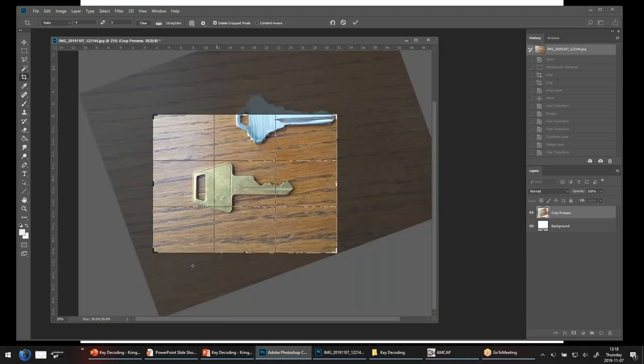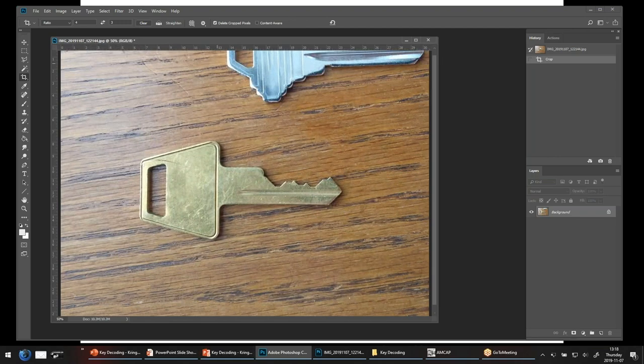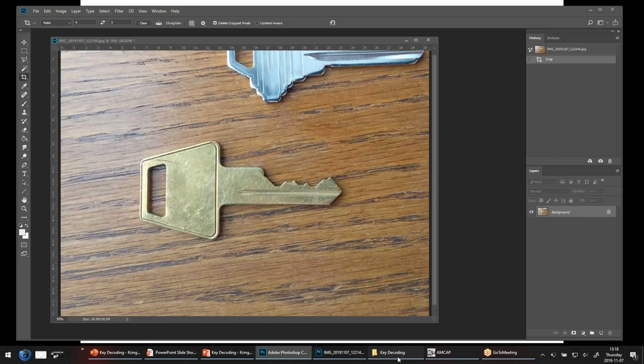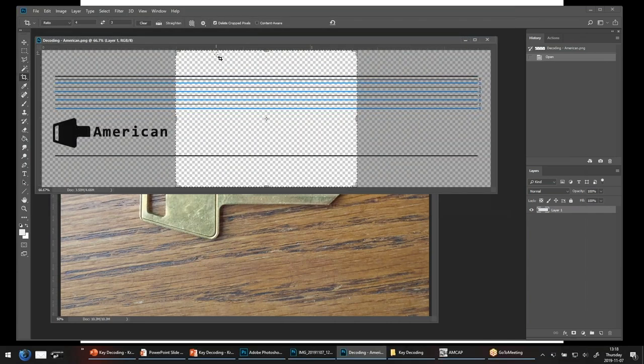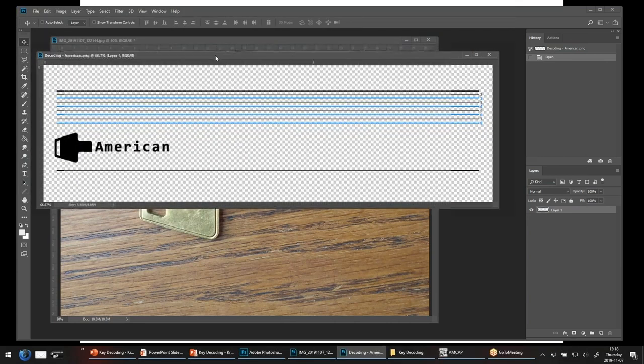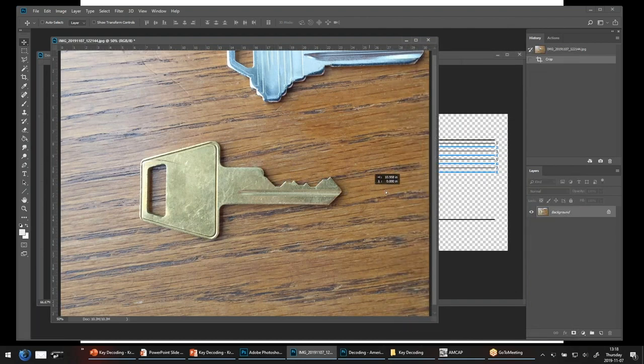If I want to try to get this a little bit straightened out before we get going — we'll do a little more tweaking as we go, but that's not bad as a start. It looks a little bit lined up now. In our list of lines, do I have an American lock? I do. Let's grab our decoding template for American locks and import the photograph that we have of a key.